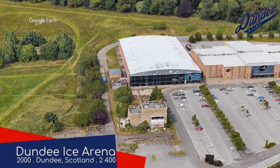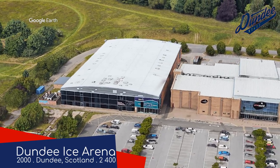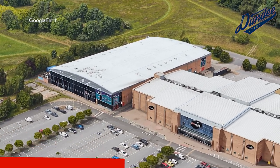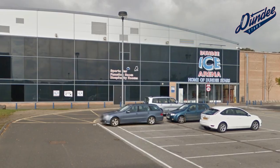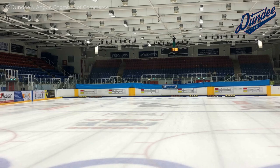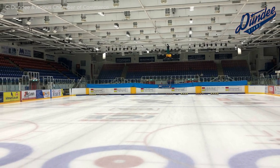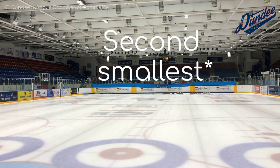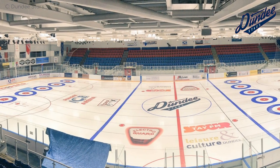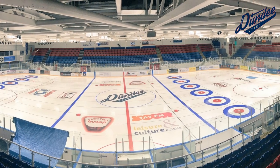Dundee Ice Arena — Dundee Stars. In some parts of the world there are hockey arenas that look like grandiose cathedrals, which is nice, but personally I prefer arenas that look like a discount cash and carry, as is the case here. It's just the signage that makes it look like that. Inside, it is quite apparent that it has the smallest capacity out of all the arenas in the league. There's seating on just three sides of the rink, and just these rudimentary scoreboards at each end. But at least it doesn't look like a cash and carry on the inside.